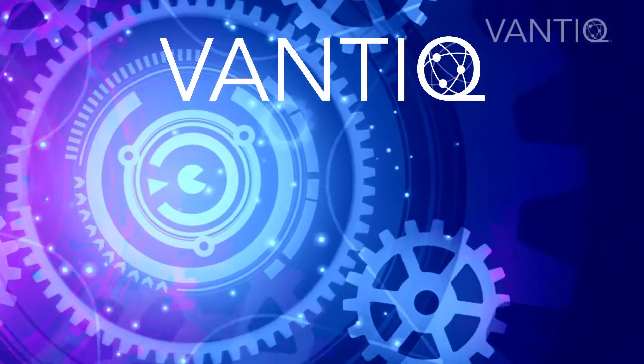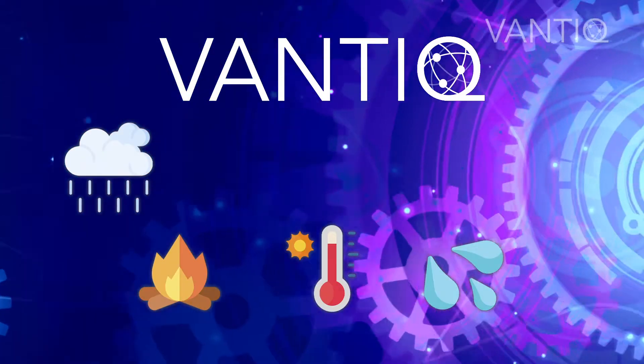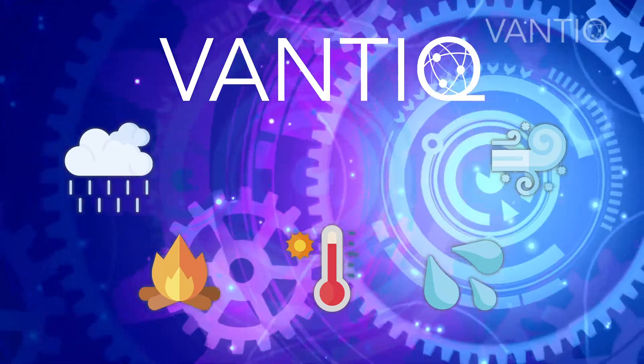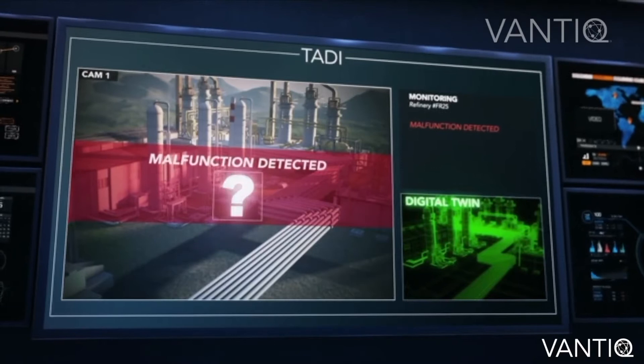Vantik integrates in a single application systems such as monitoring weather, burn rate, temperature, humidity and wind speed among others. Vantik prevents accidents and saves lives in industries through the intelligent detection of problematic situations.